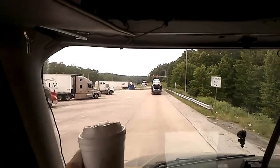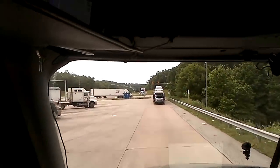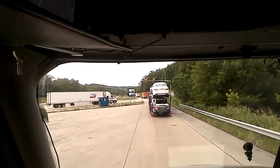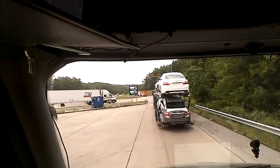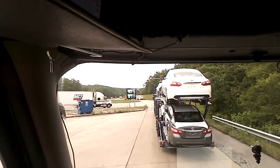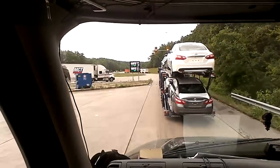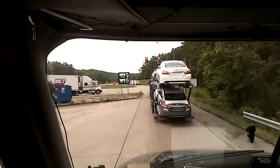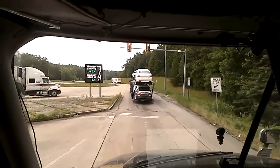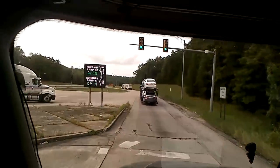All you gotta do is read this little chart. Runaway ramp number two is at mile marker 139, and runaway ramp number one is at mile marker 138. They're telling you where they're at, that's all. There's a truck stop here too. We got a green light, let's go.